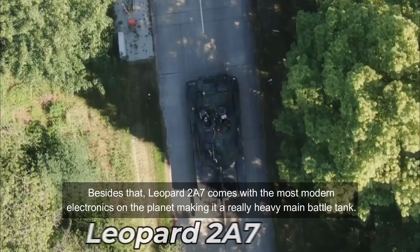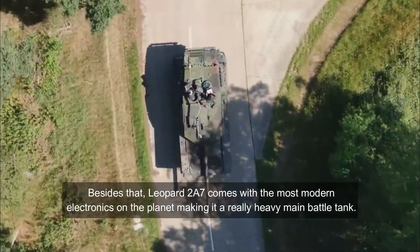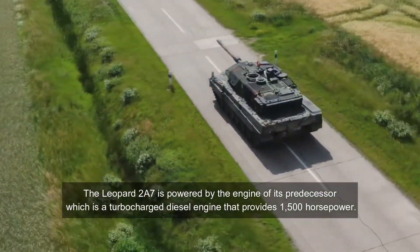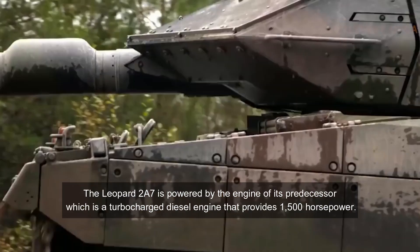Besides that, the Leopard 2A7 comes with the most modern electronics on the planet, making it a truly formidable main battle tank. The Leopard 2A7 is powered by the engine of its predecessor, a turbocharged diesel engine that provides 1,500 horsepower.